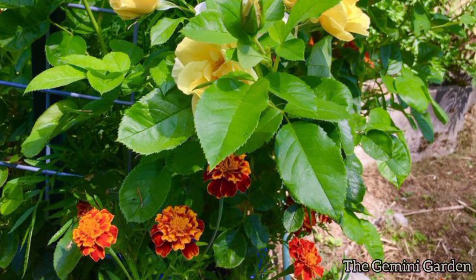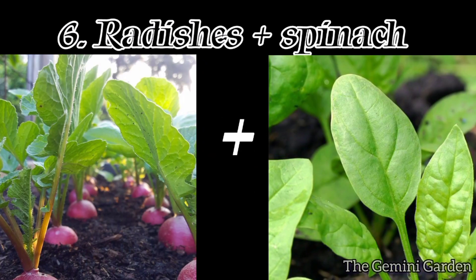Marigolds repel pests harmful to roses, such as aphids and nematodes. Number six: radishes and spinach.